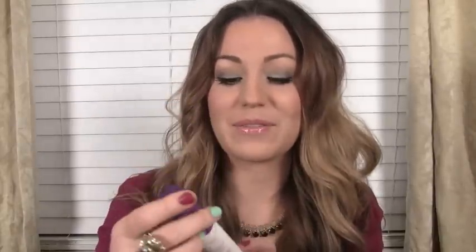Back to favorites: Urban Decay's All Nighter makeup setting spray. After you do your makeup, you just spray it in an X pattern — you don't need a lot. It's oil-free, paraben-free, and has temperature control technology. I really like this a lot.